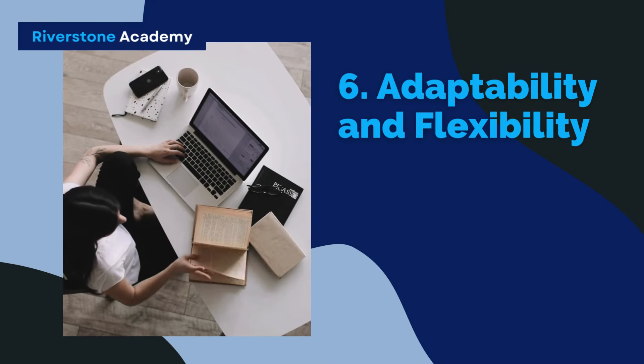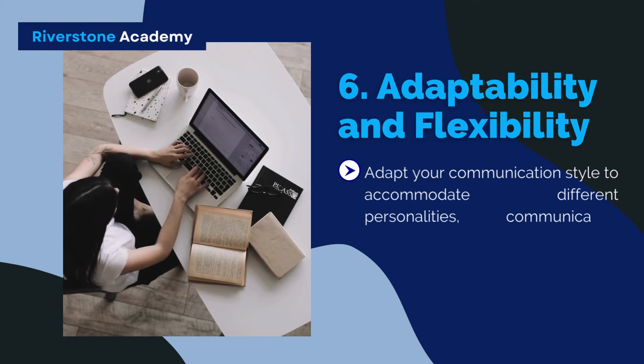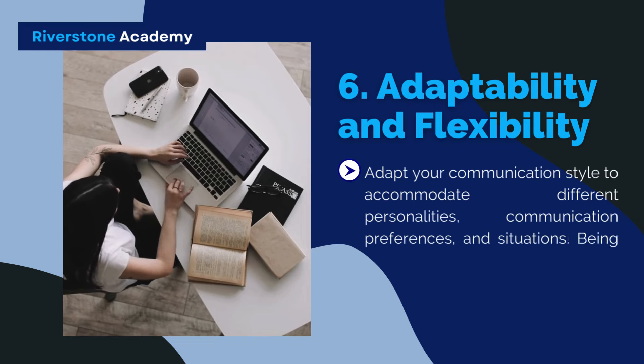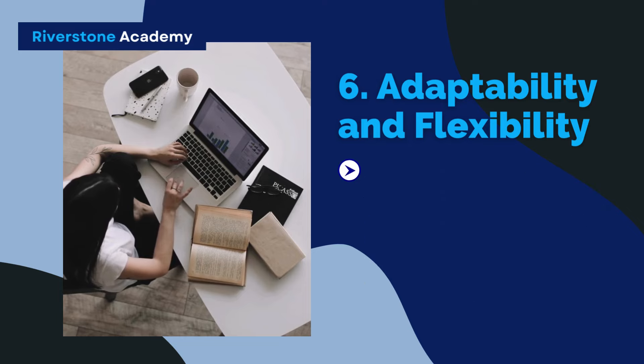Strategy 6: Adaptability and Flexibility. Adapt your communication style to accommodate different personalities, communication preferences, and situations. Being flexible allows for effective communication with diverse individuals and teams.